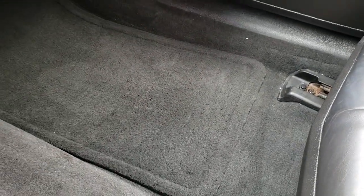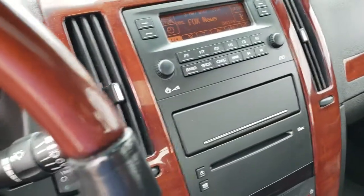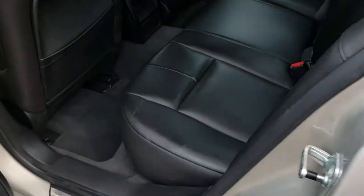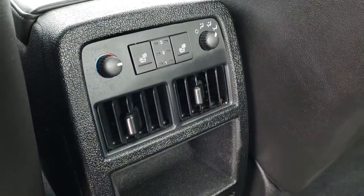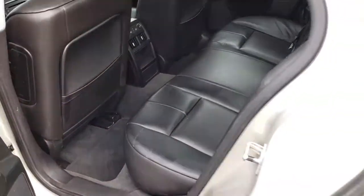The passenger seat is very clean as well — no rips or tears — and we have factory floor mats on that side too. Taking a quick look at the back seats, they are just as clean as the front seats with no rips or tears back here. It does have the LATCH child safety system. The leather is very nice and the back seats are heated as well. You can see the heated seat and rear air controls back here. Factory floor mats and the carpeting is very nice and clean.